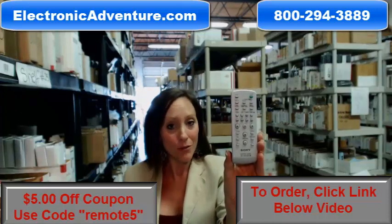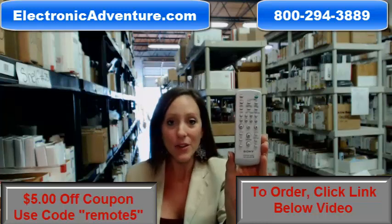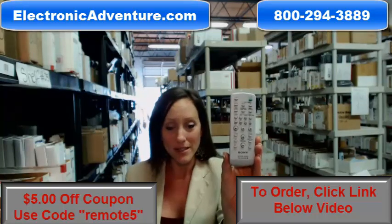Did you know we stock over 300,000 new original remote controls? They're not used and they're not refurbished. And because they're original, they work straight out of the package. No programming or coding is necessary.